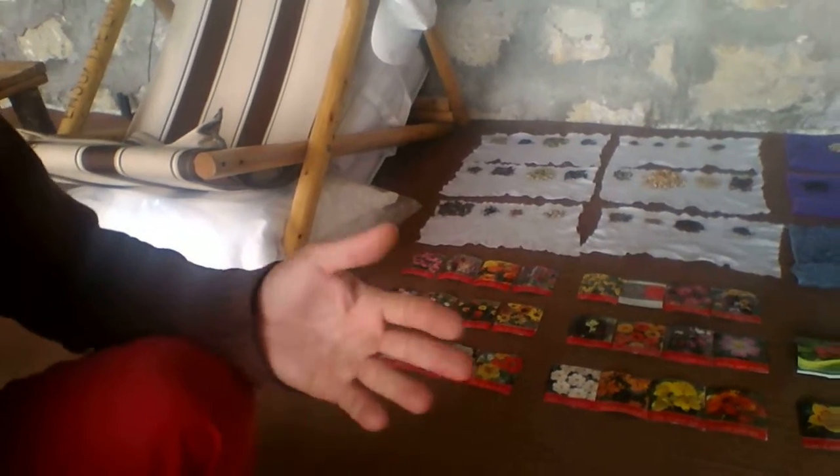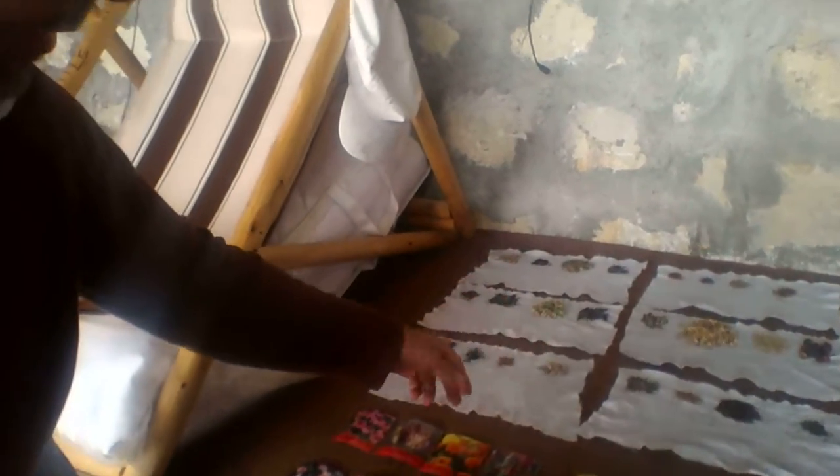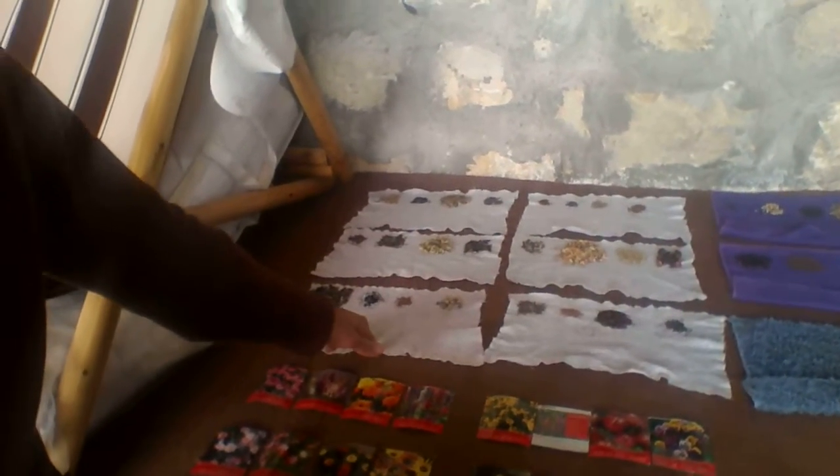As per what I had learned from planting vegetables last year, I learned that it's a good idea — maybe even necessary — to first put the seeds on a wet cloth, wrap them on a wet cloth like this, in a dark, warm place. So this is what I'm going to do this year with my flower seeds.